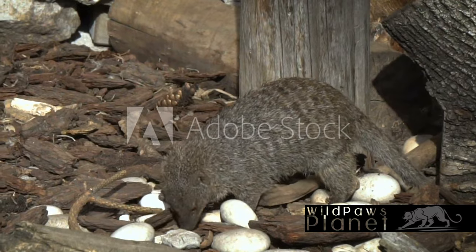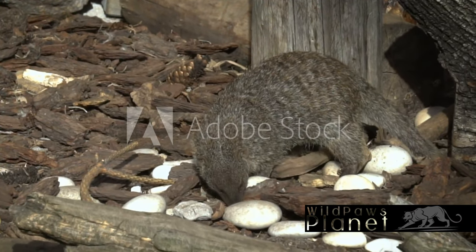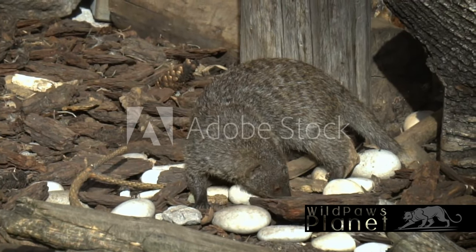They primarily feed on insects, but they also enjoy fruits, rodents, snakes, and even bird eggs. Their long, sharp claws are perfect for digging in the soil and unearthing their next meal.